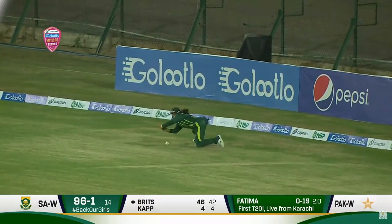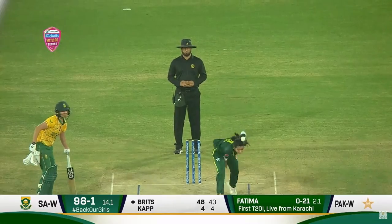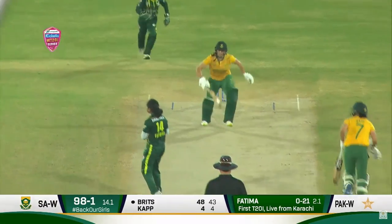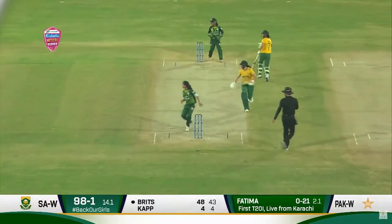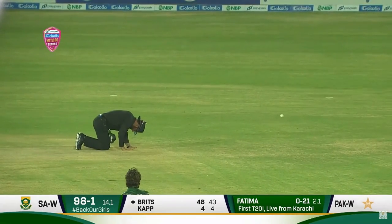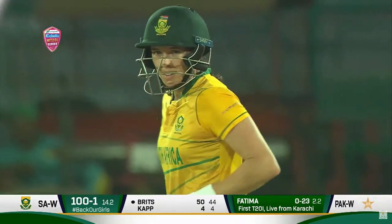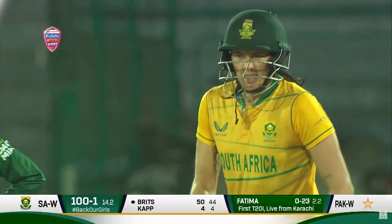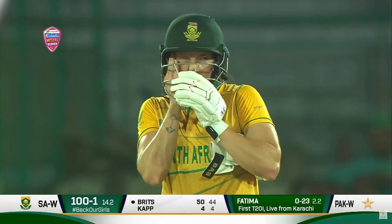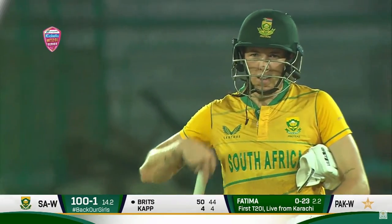Around the square leg region — that's a good stop, very good stop. Again that quick single will be the difference. And a chance by Faisal Afridi has been put down. Fifty up for Brits — her 8th T20 international fifty, this one coming off 44 deliveries. Very well done. She gave a great start along with captain.